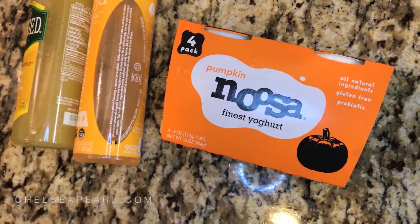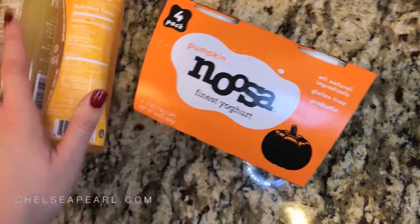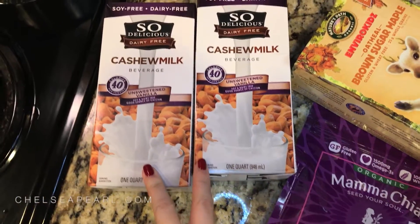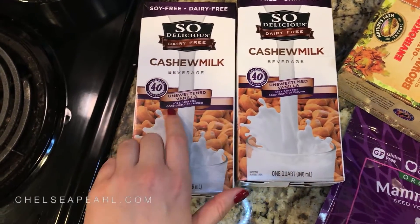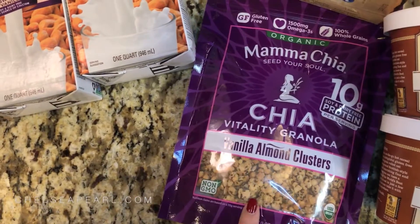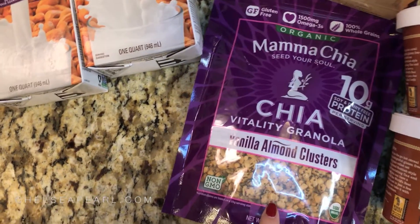I do like the 8 ounce container since it has the resealable lid, but these are just a better serving portion, and it's a little bit sweet with the pumpkin but still really good and creamy. For some breakfast options, I picked up 2 containers of the So Delicious Dairy Free Unsweetened Vanilla Cashew Milk — I really do like the flavor of this. We have some Mama Chia Vanilla Almond Clusters — I love this granola, it is gluten free.